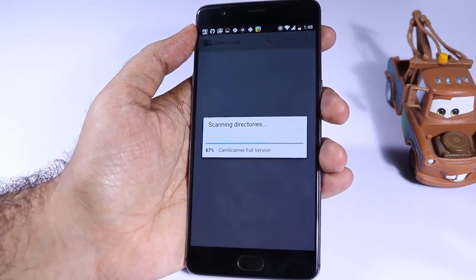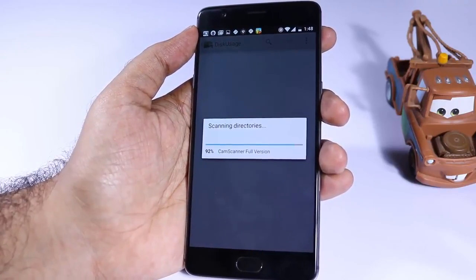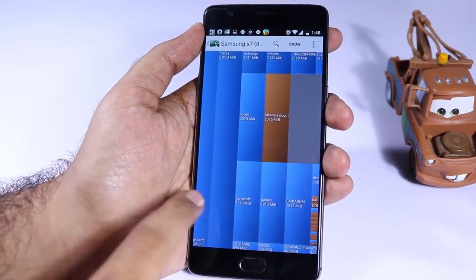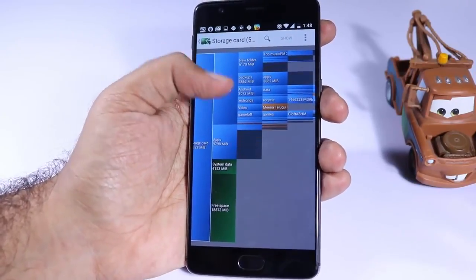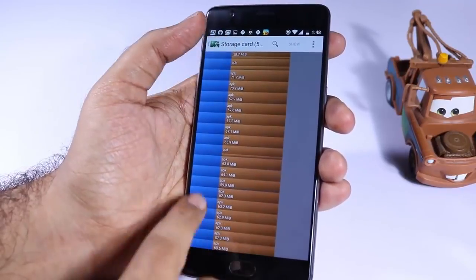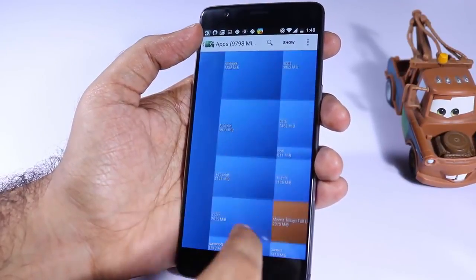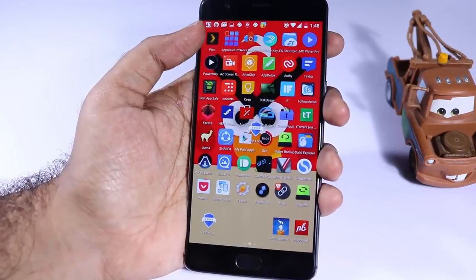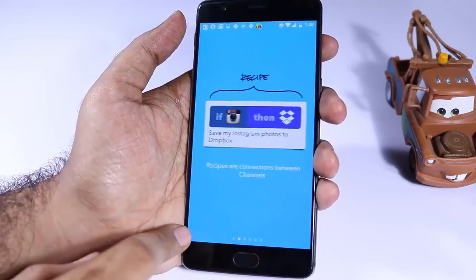Google Keep isn't as fancy as Evernote or as functional as OneNote, but for someone who wants to take small notes in an organized way, it's definitely the best choice. The next app is Disk Usage. If you're running out of internal storage and don't know what's taking up so much space, you can use this app to get a graphical representation of all the files and folders on your phone, identify which folder is occupying the most space, and delete all those useless files.